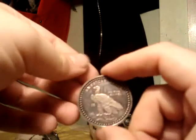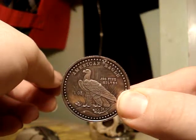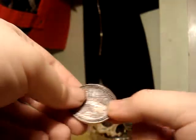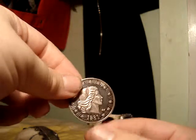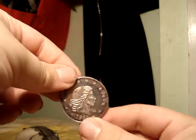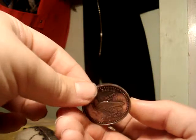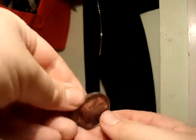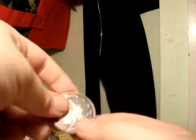It's an American Eagle, one troy ounce, 0.999 pure silver. It's obviously not in mint condition, but I kind of like the patina on this — it looks aged but it doesn't really degrade the quality, so I kind of dig that.